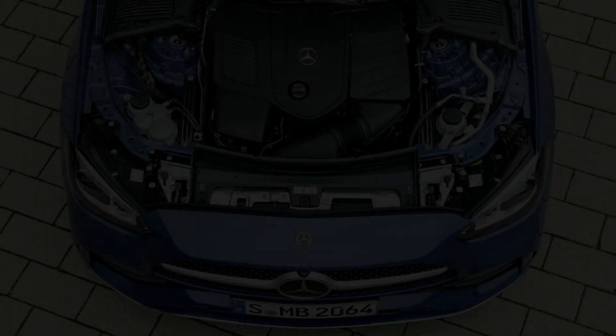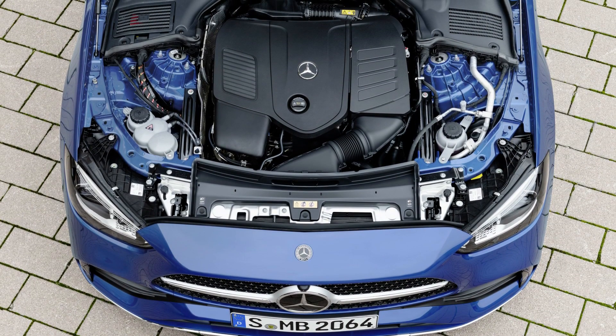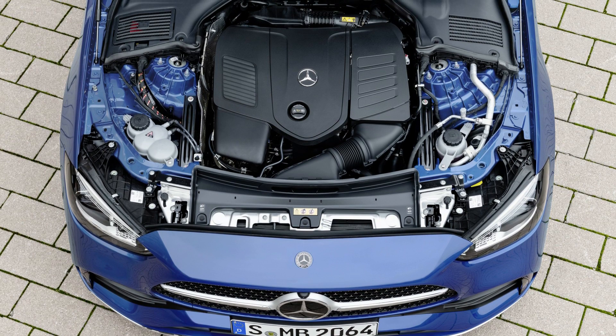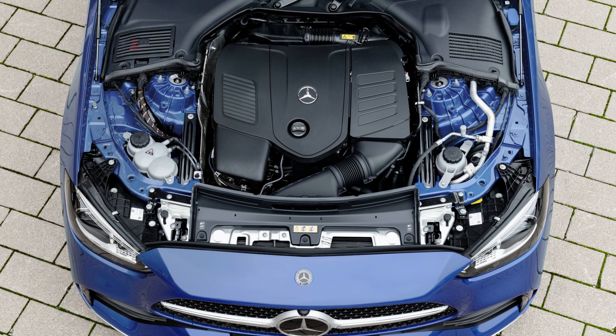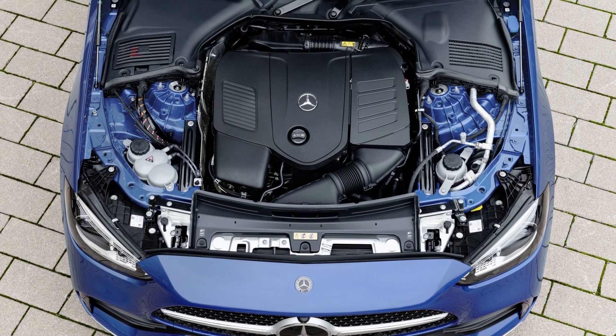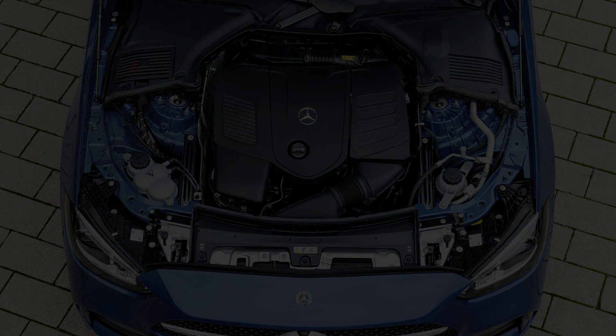Under the bonnet, we can expect largely the same range of turbocharged 4-cylinder engines as the C-Class. The new C-100 uses a 1.5-liter turbocharged 4-cylinder with a 48-volt mild hybrid system, with a total system output of 450 kW of power and 200 Nm of torque.